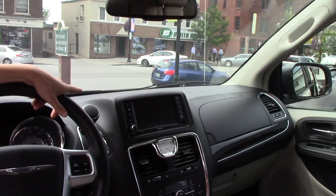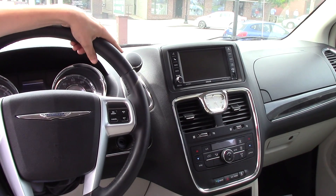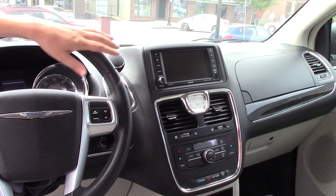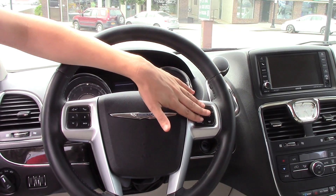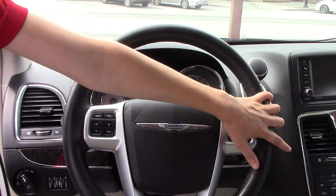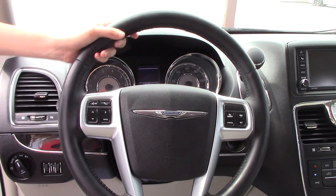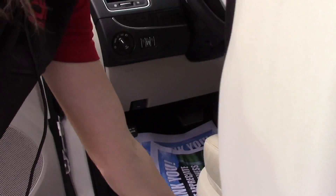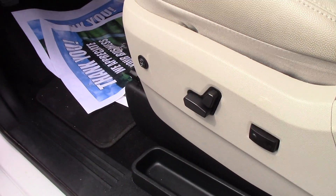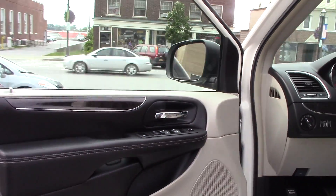Up here you have your touchscreen where you can see your backup camera, and you can also hook up your Bluetooth — the Bluetooth controllers are right here as well. You have your cruise control controllers over here, you have your A/C, powered front seating, automatic windows, and a roof rack.